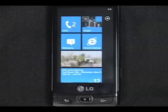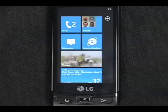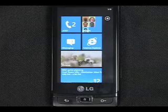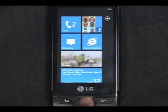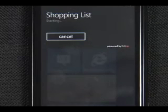The last thing you can do is to use your voice to quickly launch an application. I have to pick up a few other things so let me check the shopping list app that I downloaded. Open shopping list. Starting shopping list.